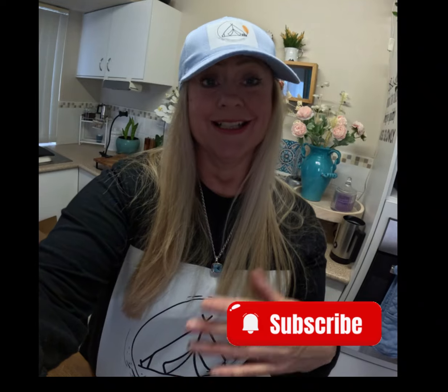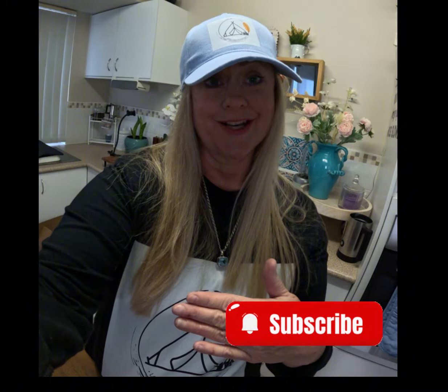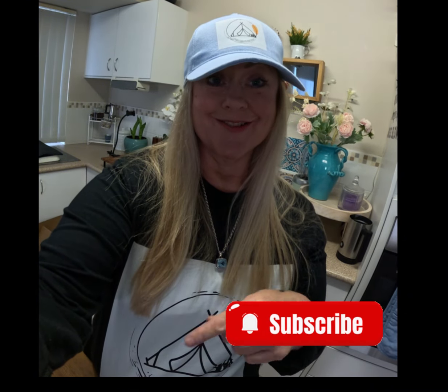If you've enjoyed this video and found some interesting information, hit subscribe if you haven't yet, give us a like, let us know what you're looking for and whether you enjoyed the video, and hopefully we'll see you on the next one.